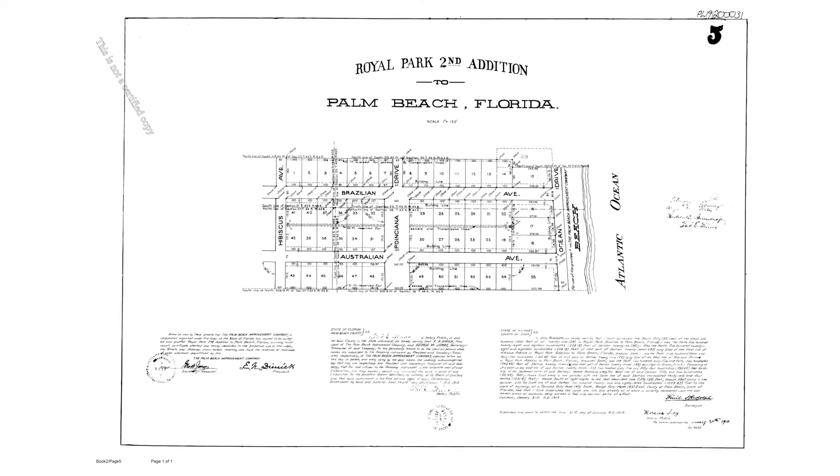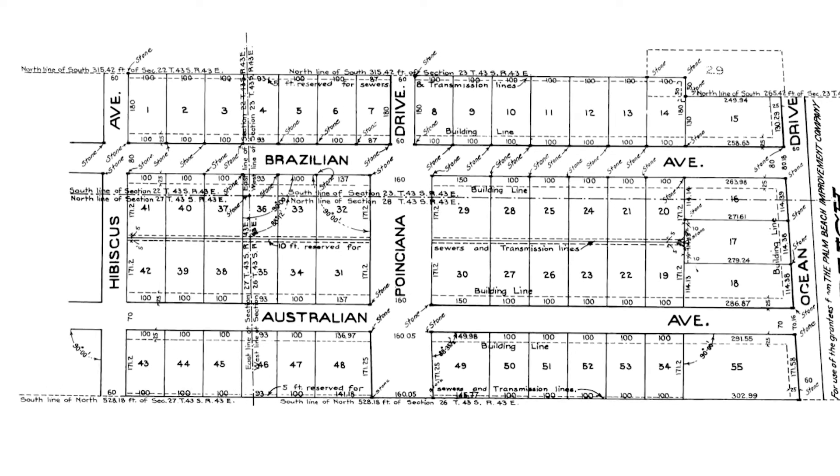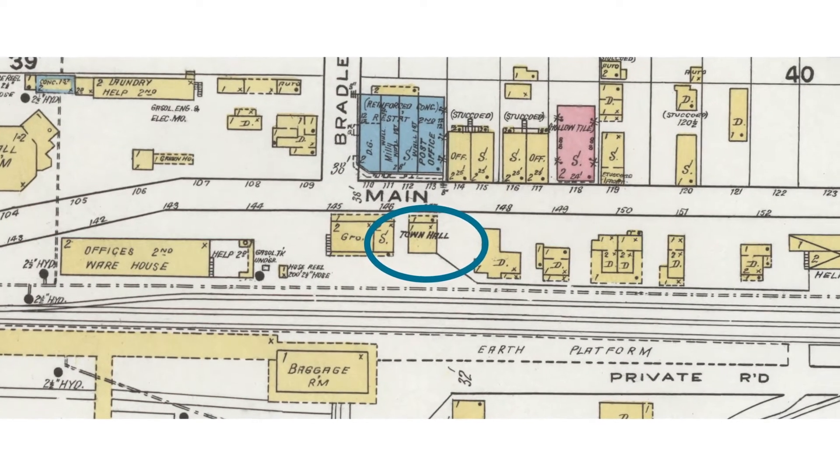What's interesting about the incorporation of the town is that the first mayor was Captain E.N. Dimmick. He actually was the developer of the Royal Park addition, which is where Town Hall is located. At the time when he platted that area and started to develop it, the Town Hall was located on Main Street, which is known today as Royal Poinciana Way. He made a very smart business move and decided to donate land for a new Town Hall in the Royal Park addition, which would help stimulate the sales of nearby lots.